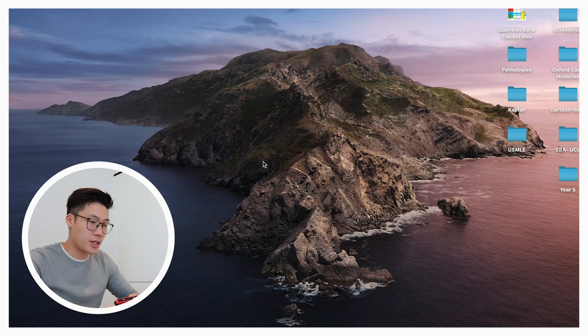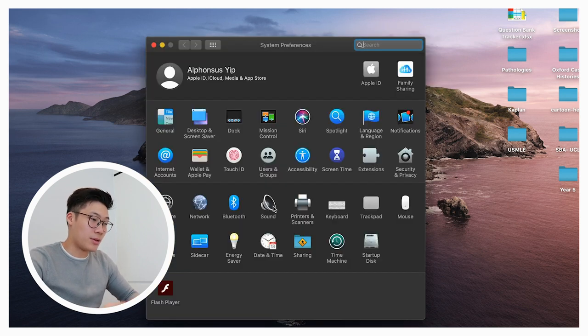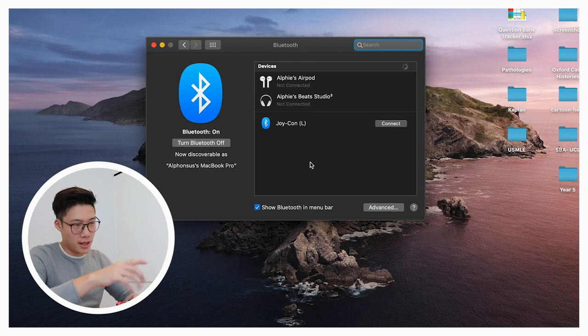To connect your Joy-Con to your computer, once you turn off your Switch you need to go into System Preferences and then select Bluetooth. Then on your Joy-Con, press the small black button used for pairing the controller to a device via Bluetooth. You should then be able to see the Joy-Cons pop up in the Bluetooth bar — just select the ones you want to connect to and that's pretty much it.